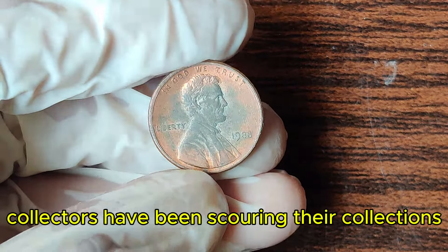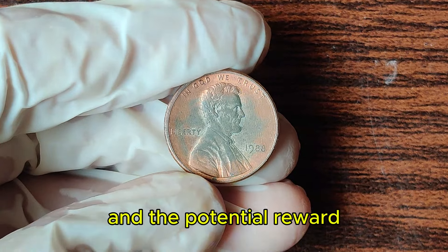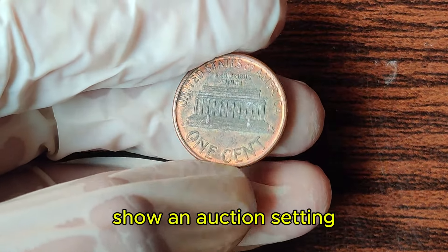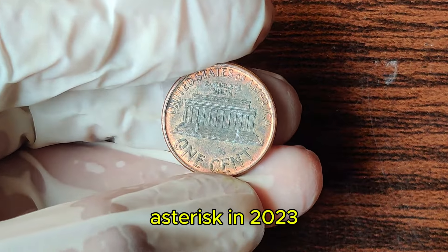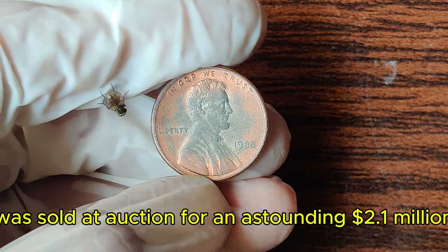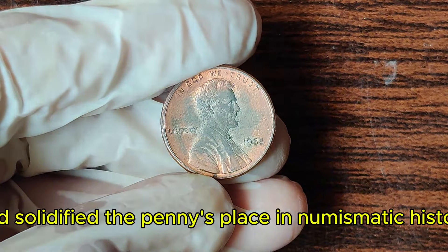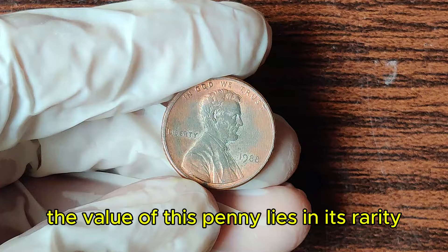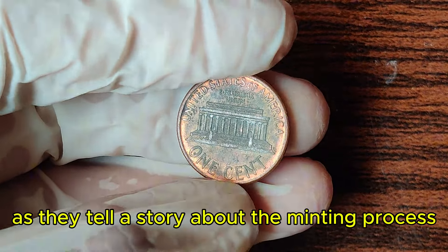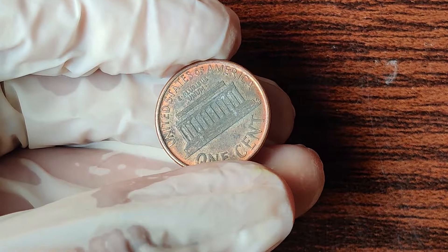Collectors have been scouring their collections and searching through rolls of pennies for years, hoping to find one of these rare coins. In 2023, a 1988 Lincoln penny with the missing FG initials was sold at auction for an astounding $2.1 million. This record-breaking sale set the coin collecting world abuzz and solidified the penny's place in numismatic history. The value lies in its rarity and the error itself — collectors prize coins with unique features or mistakes, as they tell a story about the minting process and history.